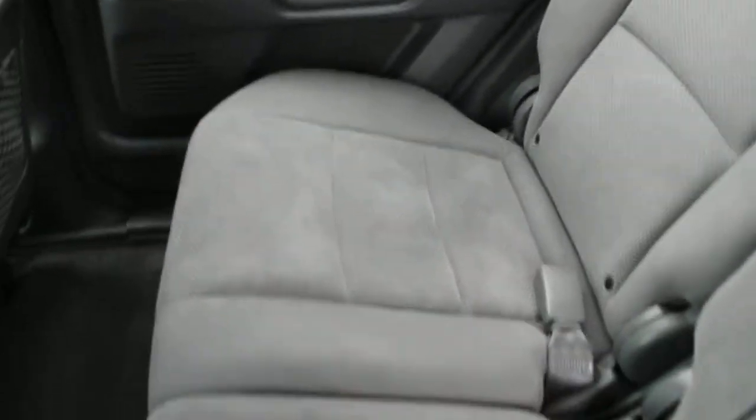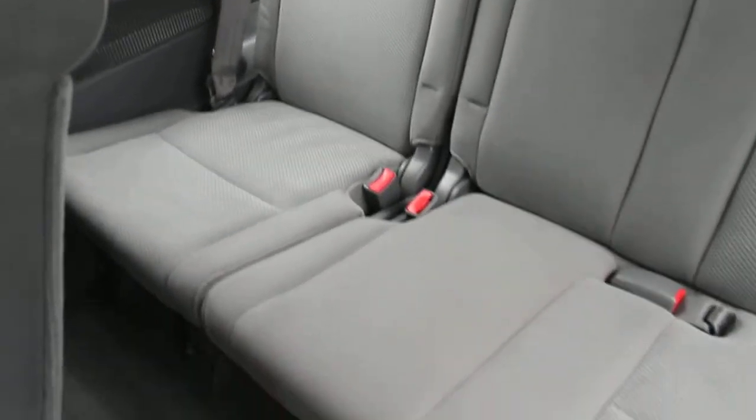The cloth in the rear — in the front row of the rear — is in excellent condition. This Pilot seats eight, and it actually seats eight fairly comfortably. Very roomy and very versatile.